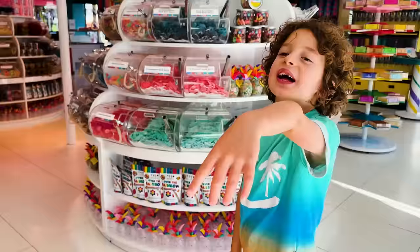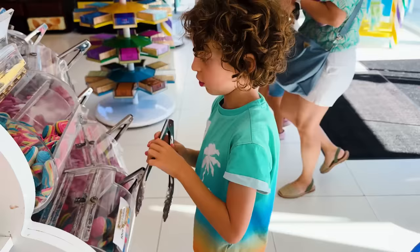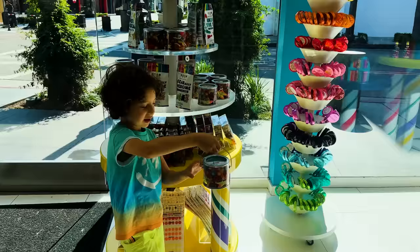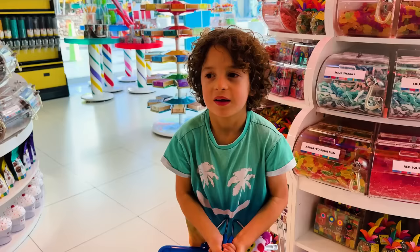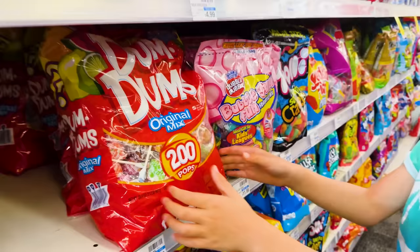I need jelly beans because I want to make a bracelet out of them. I wanted to buy every candy in the store but my mama didn't let me have all of it. I got so much candy and this is going to make an awesome dress — it's really heavy. That other store didn't have enough candy so this one has more, so let's get some more.